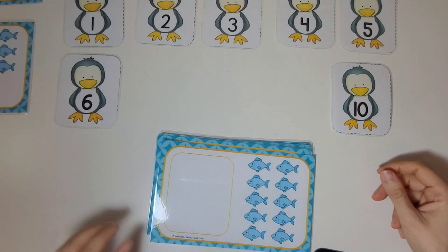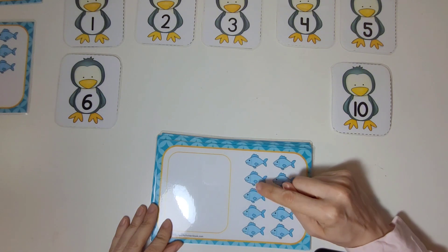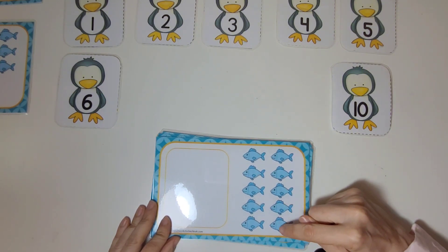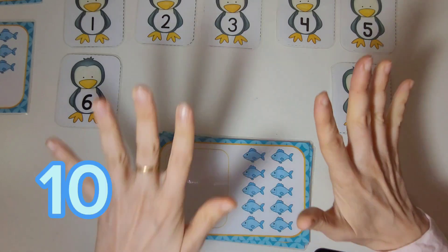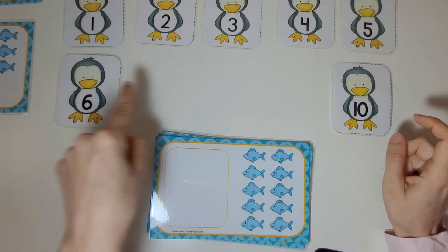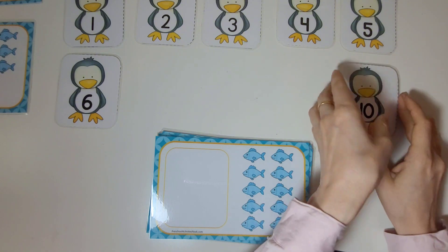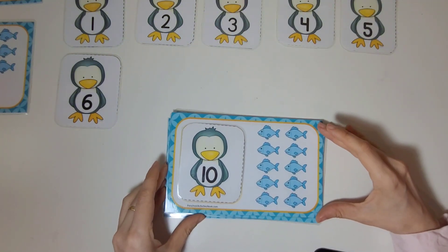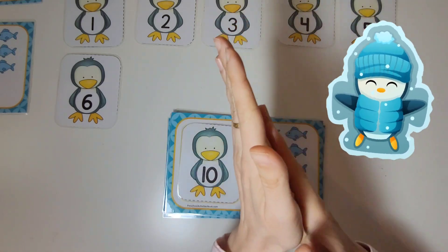Now let's count the fish on this card. One, two, three, four, five, six, seven, eight, nine, ten. There are ten fish. Can you help me find the penguin with ten on it? Oh, there it is. That's great. Good job.